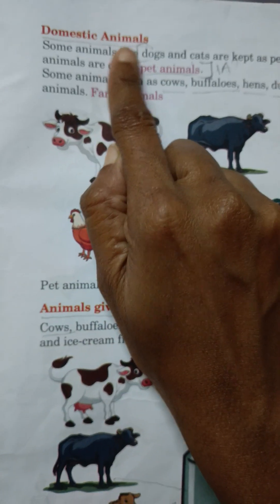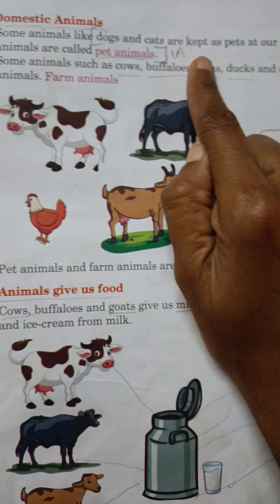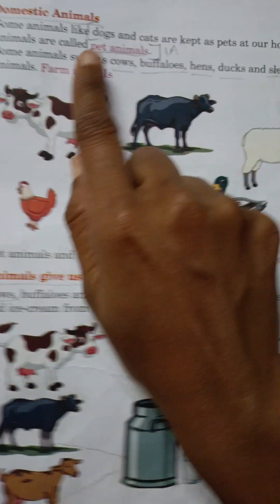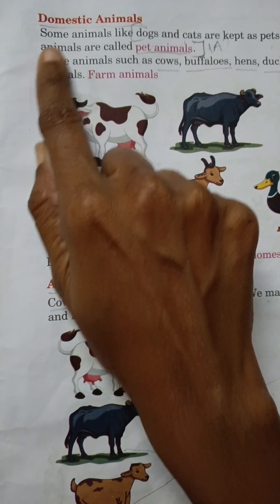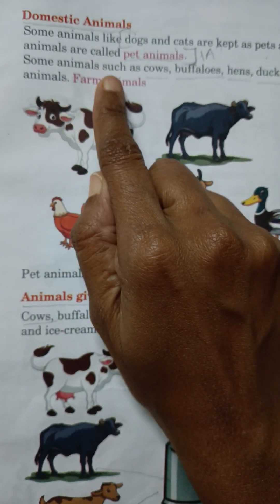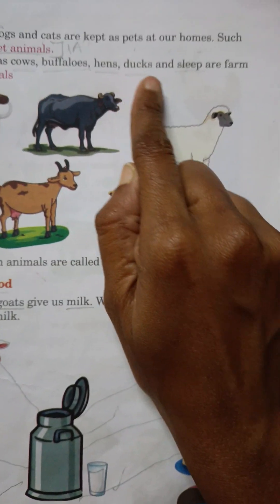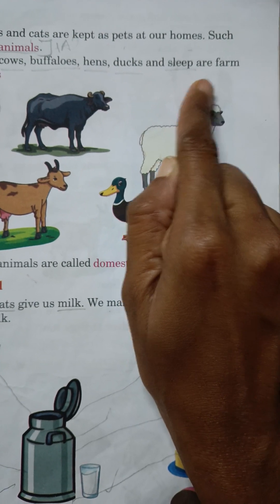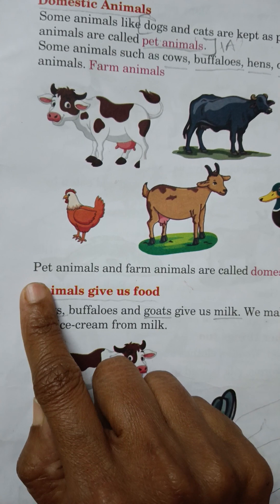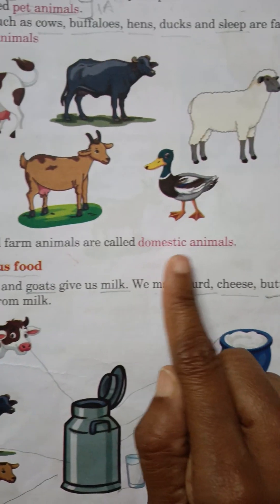Some animals like dogs and cats are kept as pets at our homes. Such animals are called pet animals. Some animals such as cows, buffaloes, hens, ducks and sheep are farm animals. Pet animals and farm animals are called domestic animals.